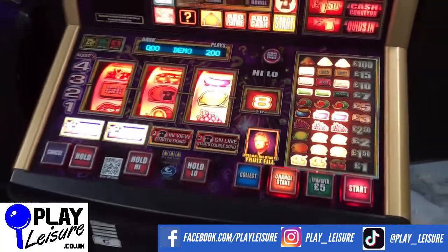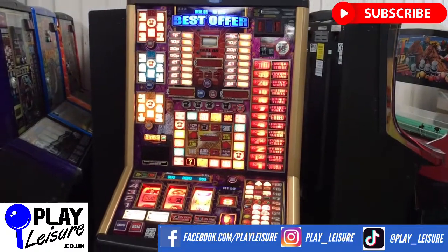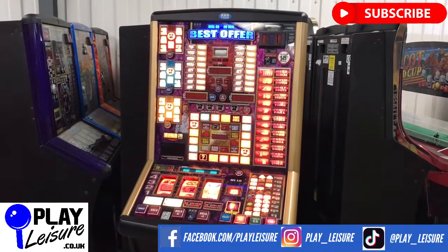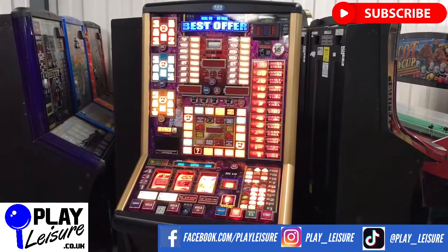This fruit machine, along with hundreds of other fruit machines, arcade machines, coin pushers, cranes, pinball, and much much more, all available now at www.playleisure.co.uk. Head over there, check it out, and see if you find the perfect new machine for you. Thank you very much indeed for viewing and keep well.